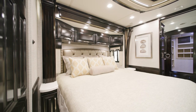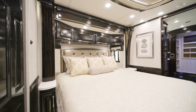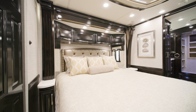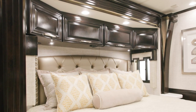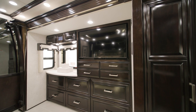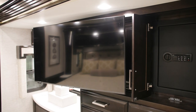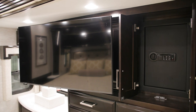The master bedroom of every London Air greets you with a king bed with pillow-top mattress, though you can upgrade to a Sleep Number adjustable mattress if you prefer. This floor plan's bedroom offers an overhead cabinet with a window, as well as a spacious closet. Across from the bed is a swing-out Samsung LED TV, mounted next to a cabinet which also hides a safe.